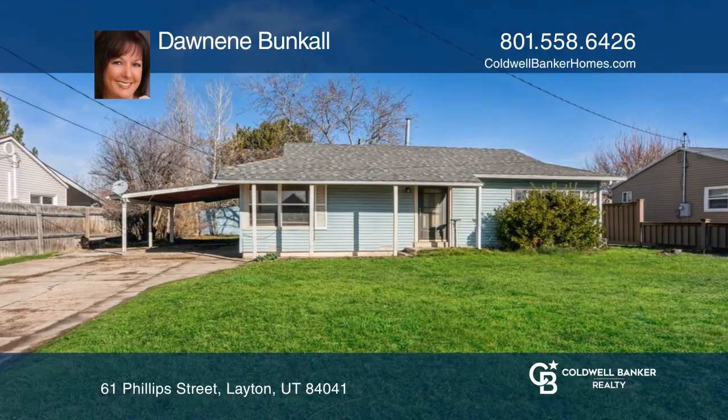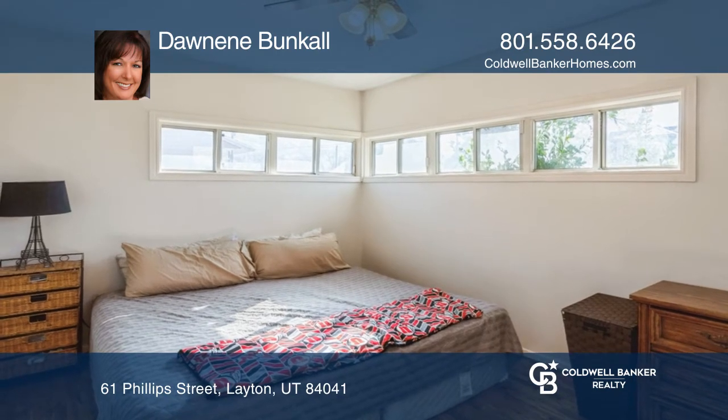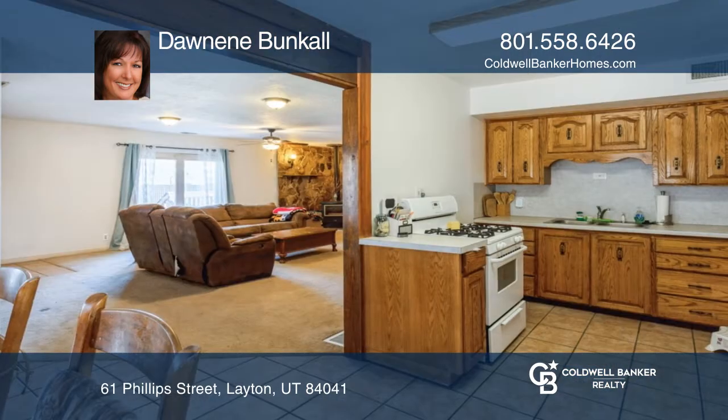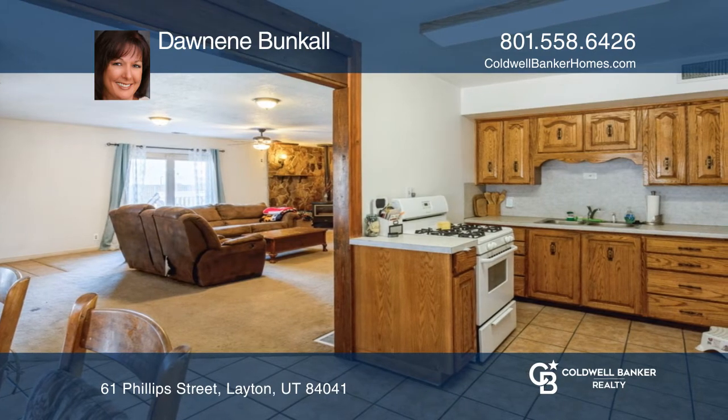Enjoy one level living in this great home with an open spacious floor plan featuring two bedrooms, one bath, a large family room with a freestanding gas fireplace and hardwood and tile flooring. The yard with a deck is ideal to entertain and play in.